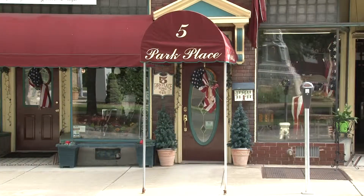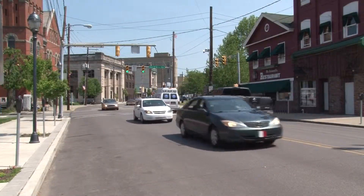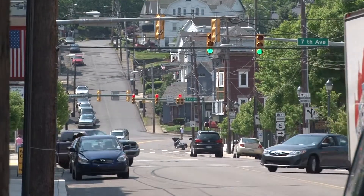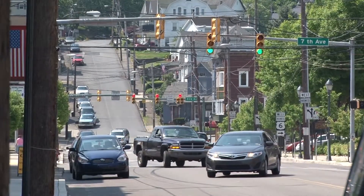Not only is this property located in the busiest area of downtown Carbondale, it's only minutes from all the major interstates, including 81 and 84, and also the Casey Highway.